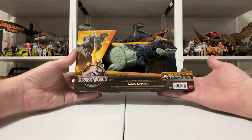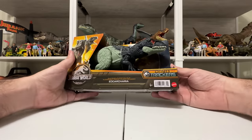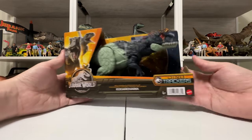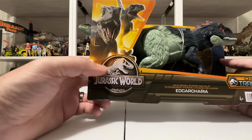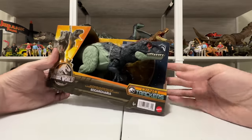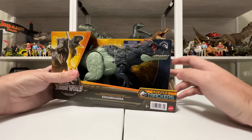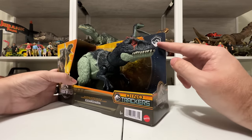This is the second Dino Trackers figure I've gotten my hands on — definitely take a look at my other review of Gigantic Tracker Ceno Tyranus. Different packaging, different assortment. You've got Blue and Beta here on the left with that color-wash Jurassic World logo and the Dino Trackers logo. You also have icons for the different habitat or biome that each dinosaur occupies, and they have mountains on here.